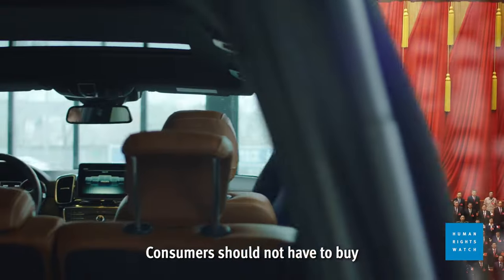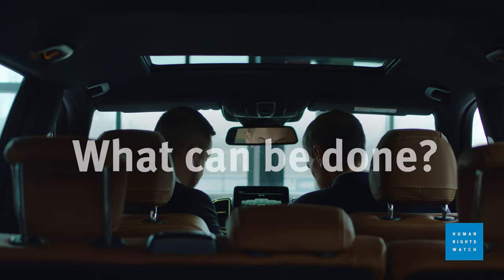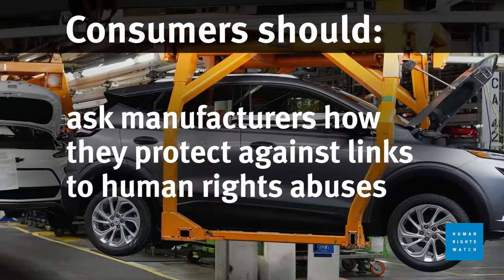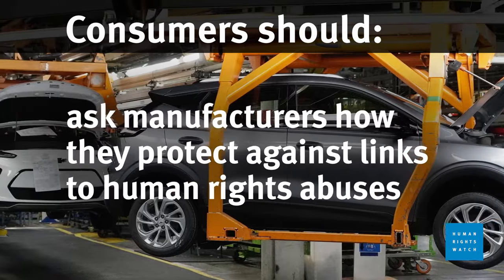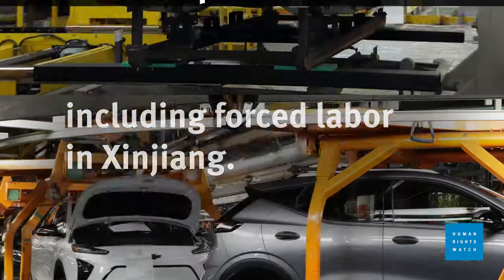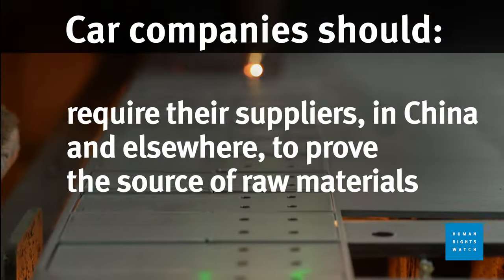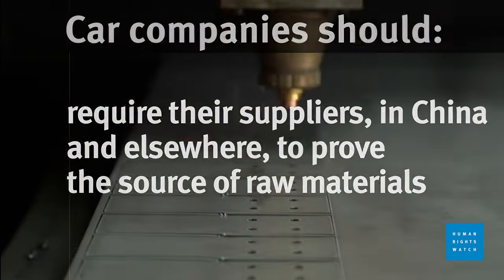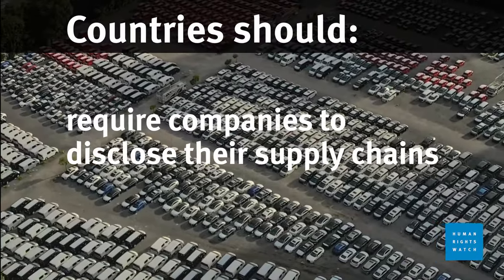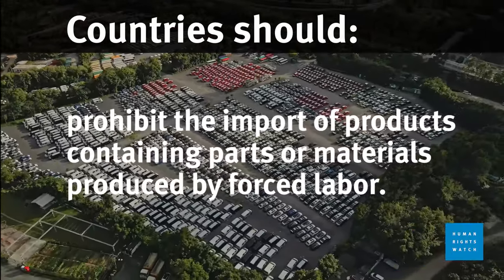Consumers should not have to buy or drive vehicles with links to grave abuses in Xinjiang. So what can be done? When looking to buy a new car, consumers should ask manufacturers how they protect against links to human rights abuses, including forced labor in Xinjiang. Car companies should require their suppliers in China and elsewhere to prove the source of raw materials and show they are free from human rights violations. Countries should require companies to disclose their supply chains and prohibit the import of products containing parts or materials produced by forced labor.